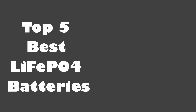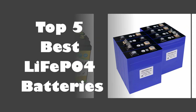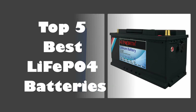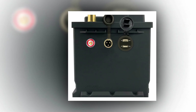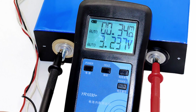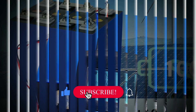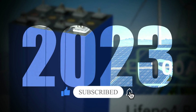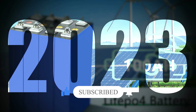In today's video, we are going to look at the top 5 best LiFePO4 batteries available on the market. We researched the web and read lots of real user reviews before creating this list. If you want more information and updated pricing on the batteries mentioned, be sure to check the description. Subscribe to our channel and press the bell button for more informative videos.